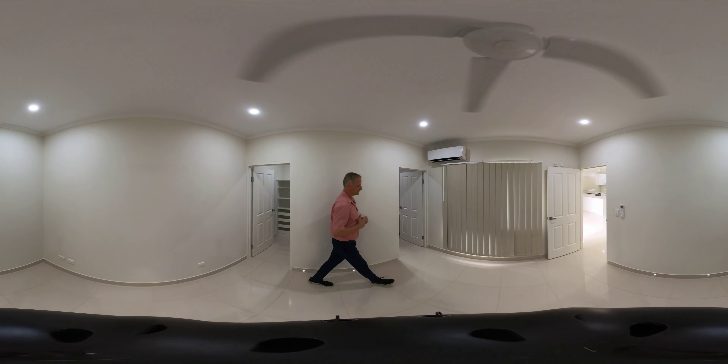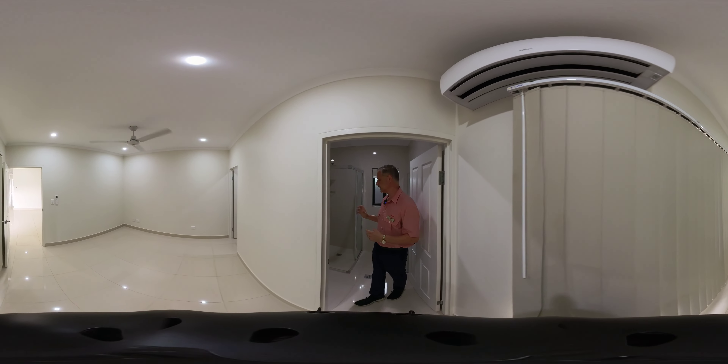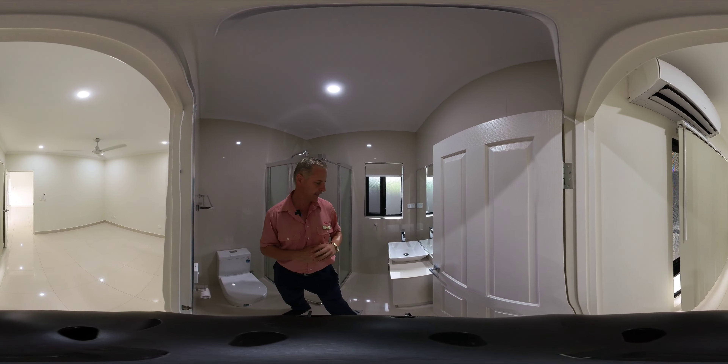That flows on to the ensuite, which features a shower recess, toilet, and hand basin.